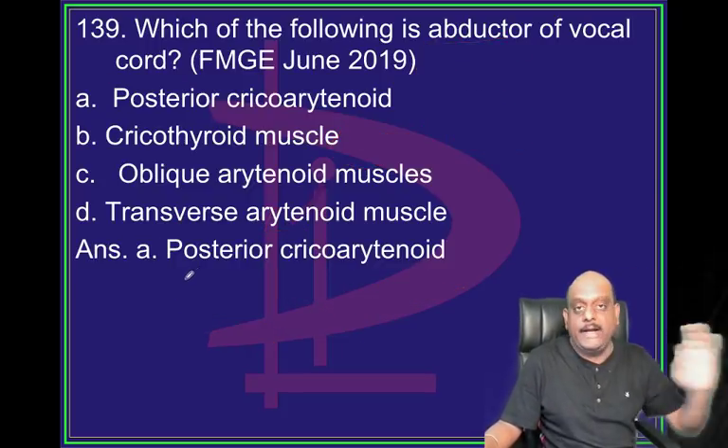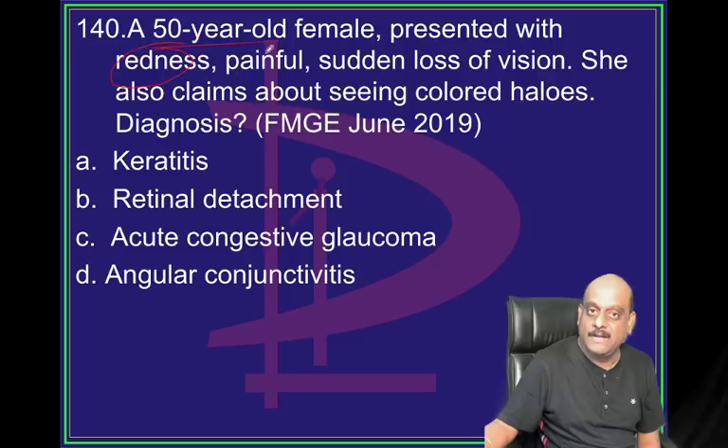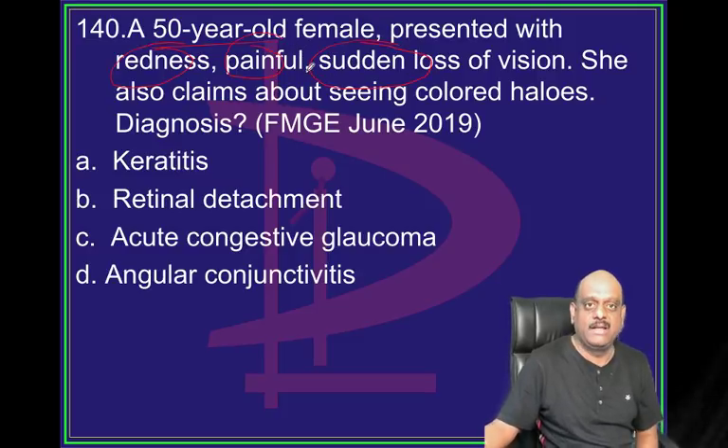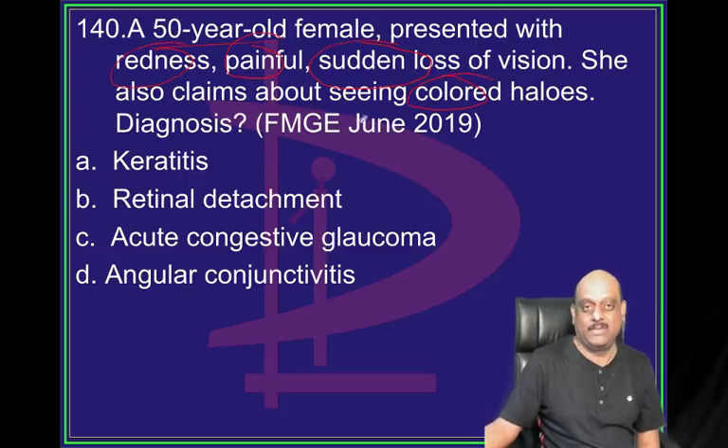Posterior cricoarytenoid is the abductor. 50-year-old female, redness, painful, sudden loss of vision, colored halos. What is your diagnosis?